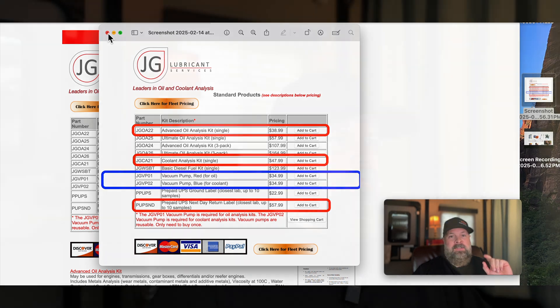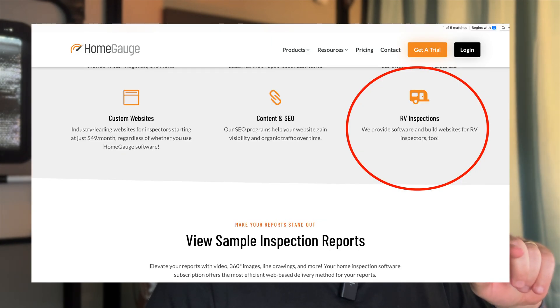I almost forgot to tell you guys — you're also going to need one more thing for the inspection class, and that's a Windows-based computer, or an Apple computer running Parallels software, because the HomeGauge software that they use for inspections does not work with the Mac operating system. Additionally, you're going to need either an Android phone or an iPhone for the inspection software as well. I'll leave links to the HomeGauge software in the description, but they recommend not installing the software until you get to class because you'll do it together as a class. So that's the last thing you'll need for the inspection course.